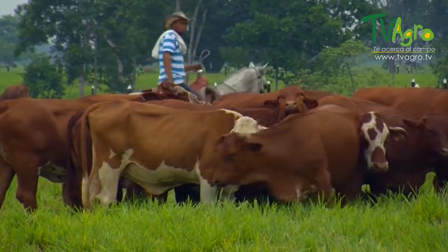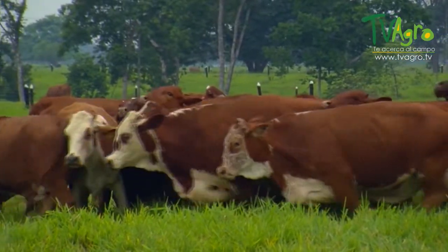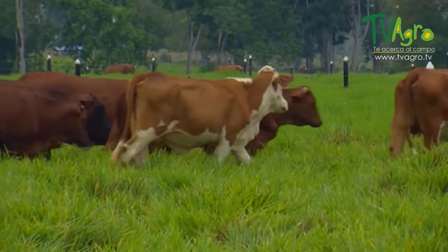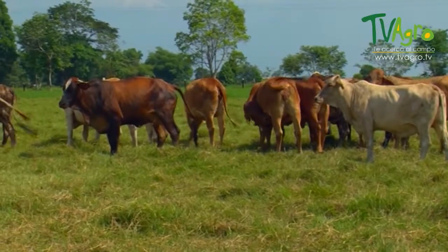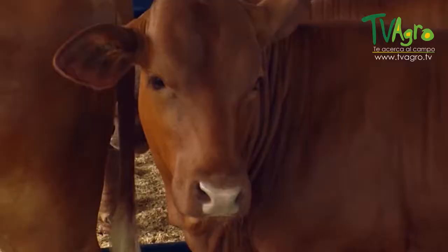The first specimens of this breed arrived in Colombia in 1991, imported from the U.S. With the passing of time, and thanks to great adaptation and excellent production, today it can be found distributed across the most representative livestock regions in the country.